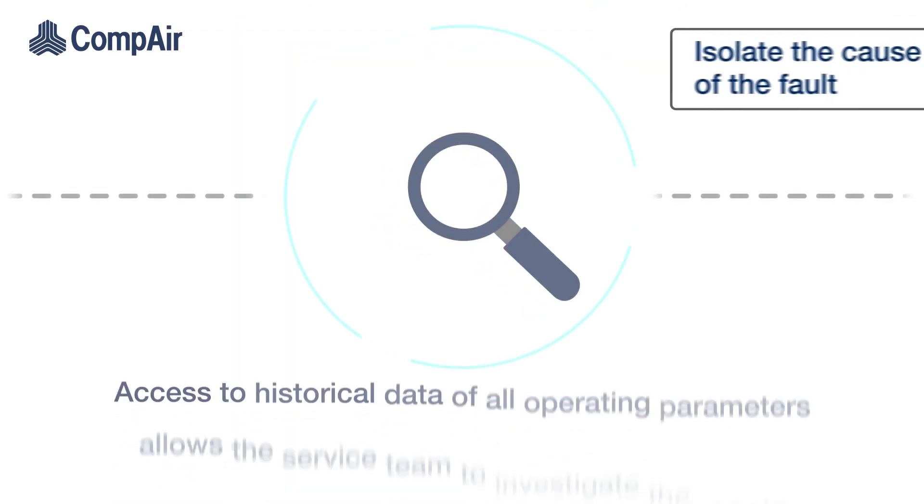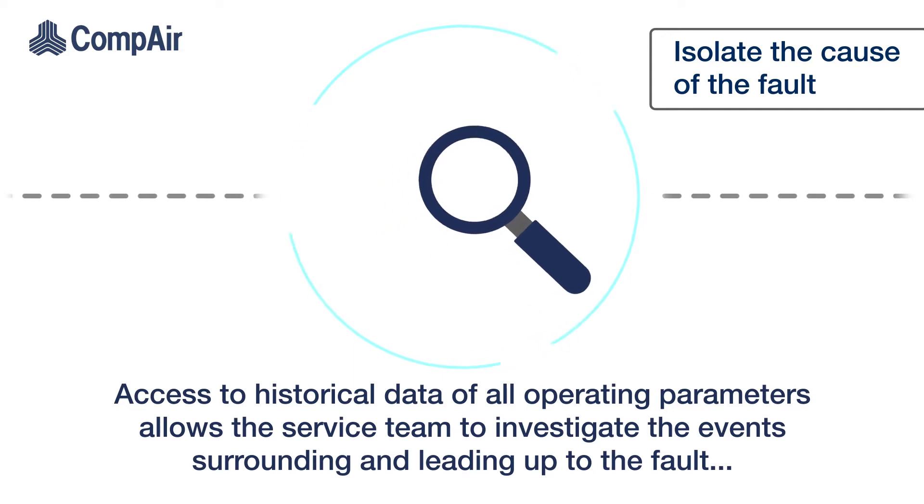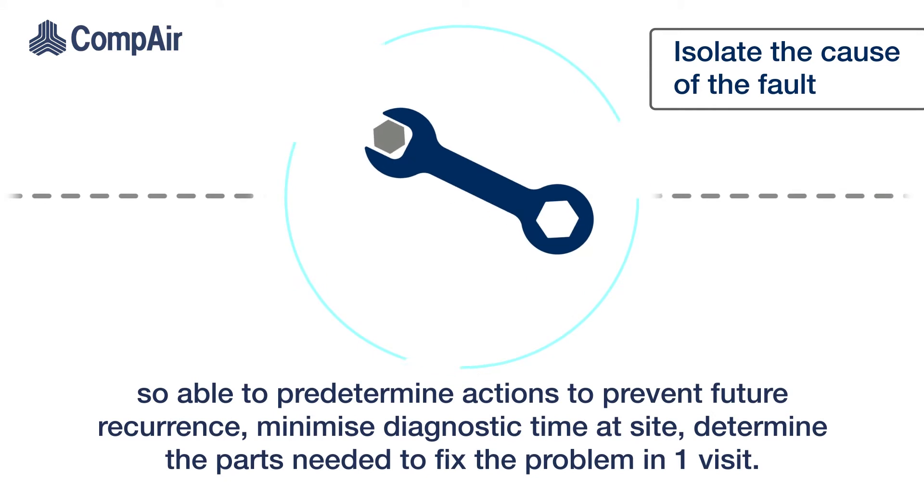Isolating the cause of the fault: access to historical data of all operating parameters allows the service team to investigate the events surrounding and leading up to the fault. This allows them to predetermine actions to prevent future recurrence, minimise diagnostic time at site, and determine the parts needed to fix the problem in one visit.